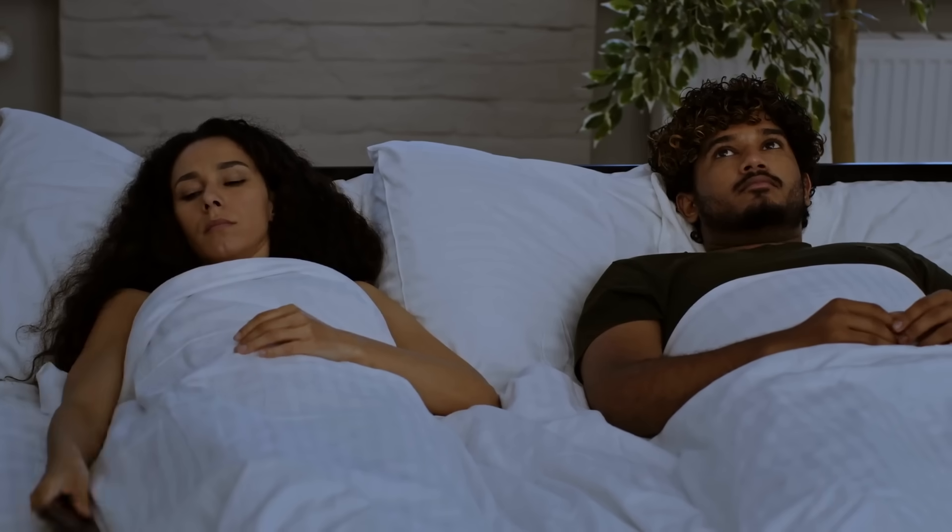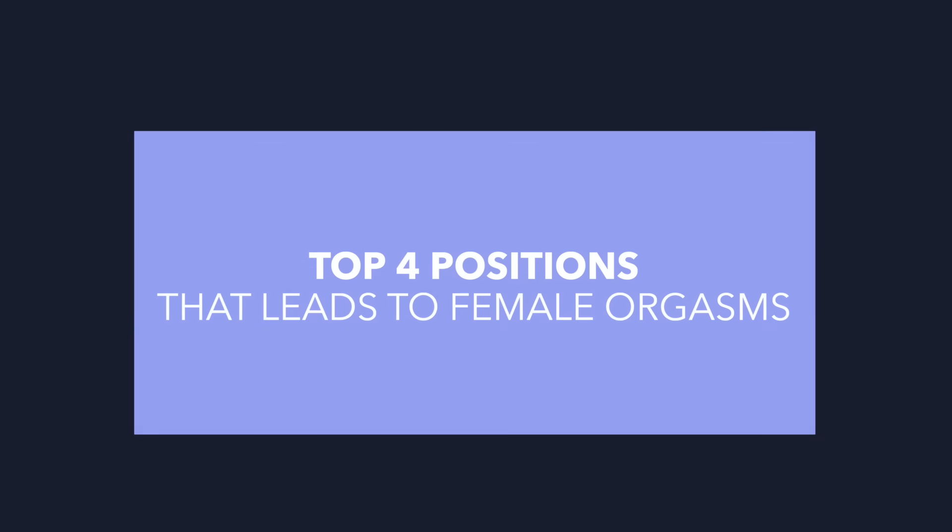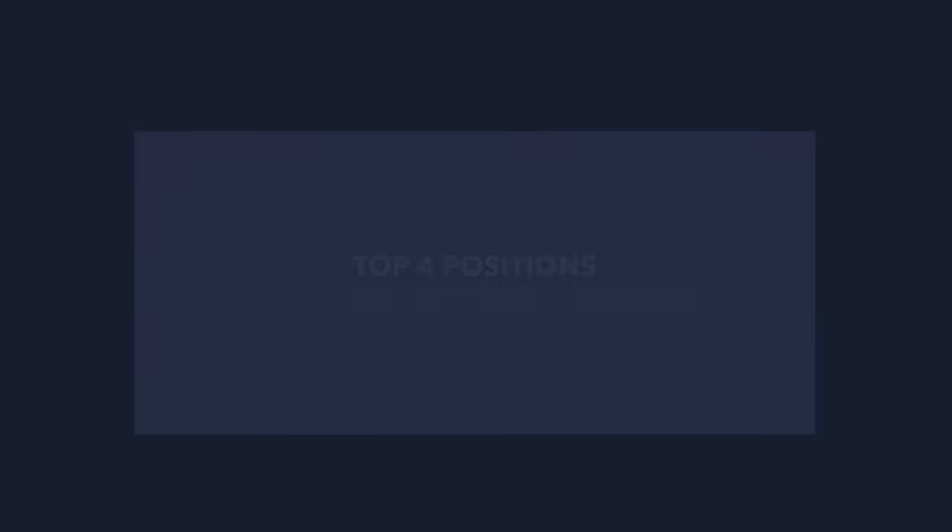Women often struggle to orgasm during vaginal sex, but scientists have helped us figure out which positions are more likely to lead to orgasm. Hi, I'm Dr. Reena Malek, urologist and pelvic surgeon, and I'm sharing the top four positions scientists have found to be most likely to lead to female orgasm. Make sure you stick around till the end because I also share some techniques that can dramatically enhance pleasure for female partners.